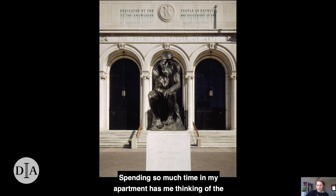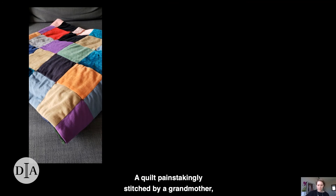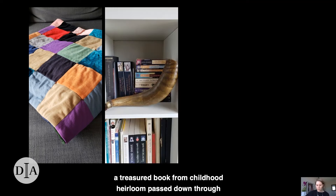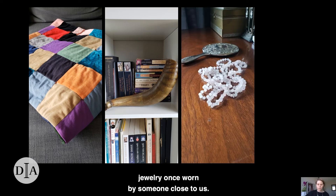Spending so much time in my apartment has me thinking of the ways that our surroundings can retain memories, offer comfort, or strengthen our resolve during difficult times. A quilt painstakingly stitched by a grandmother. A treasured book from childhood or a family heirloom passed down through generations. A piece of jewelry once worn by someone close to us.